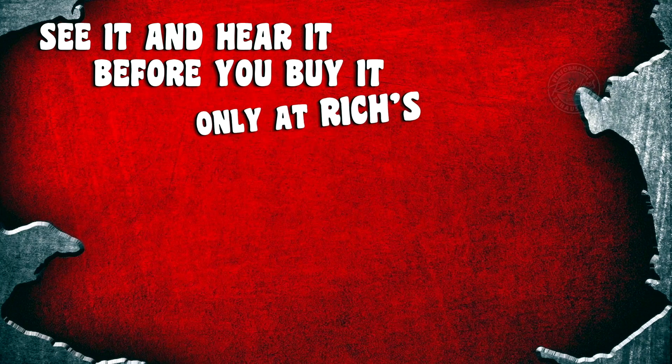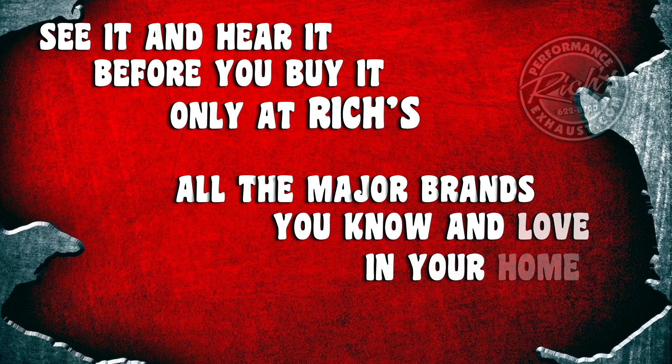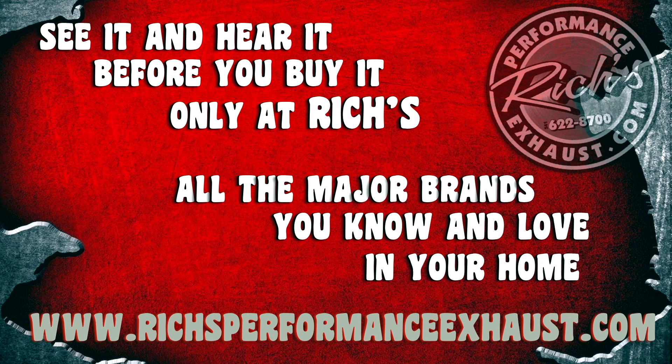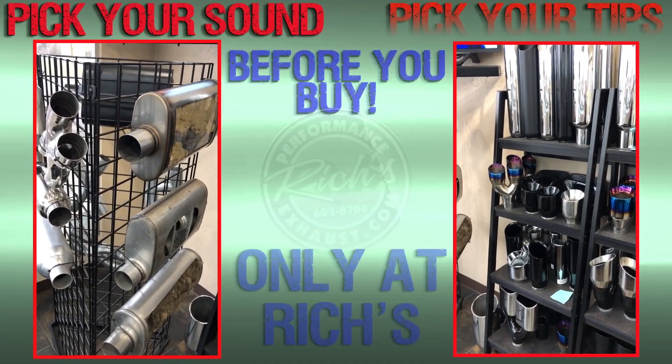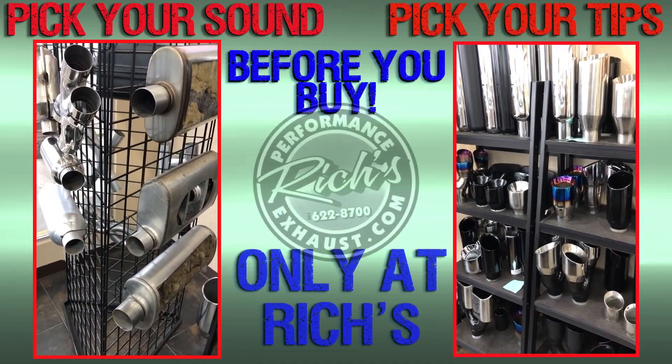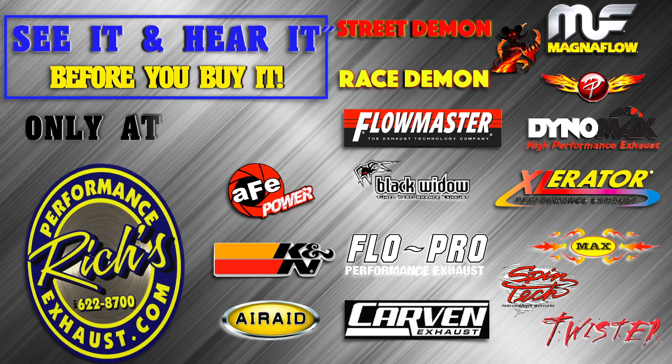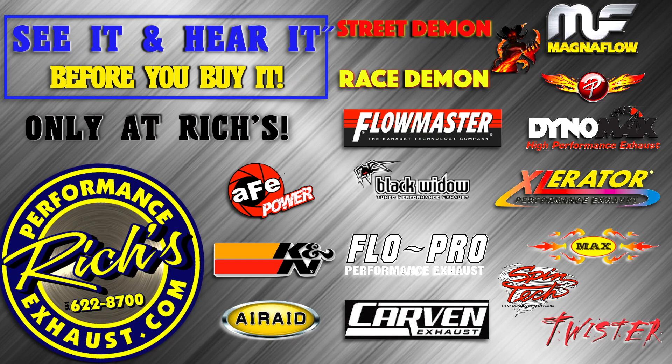Access our huge video library in the comforts of your own home at RichesPerformanceExhaust.com. At Riches you can pick your sound and your tips before you buy. With our huge inventory we have you covered with all major brands.